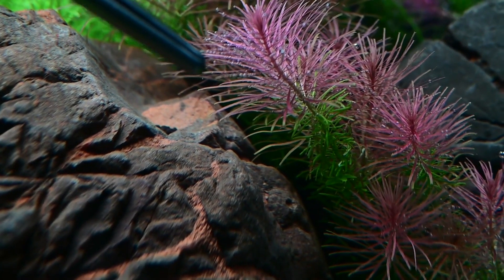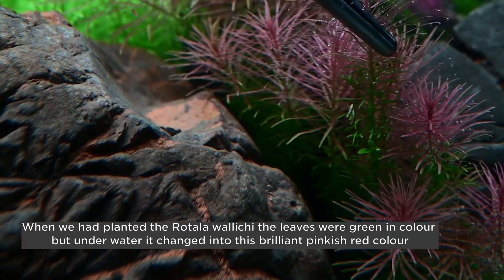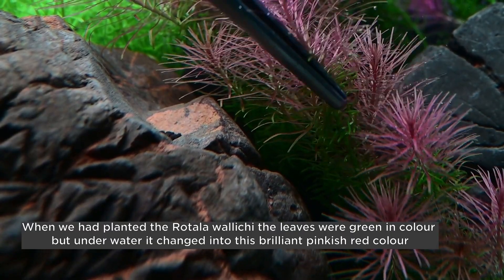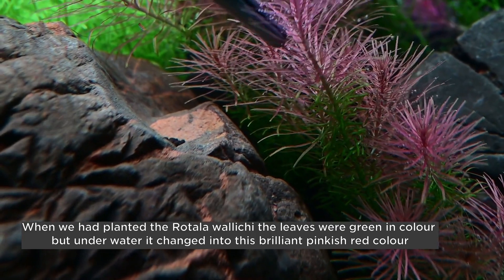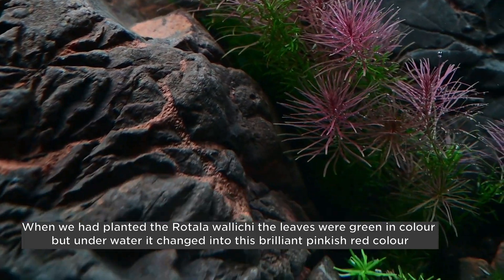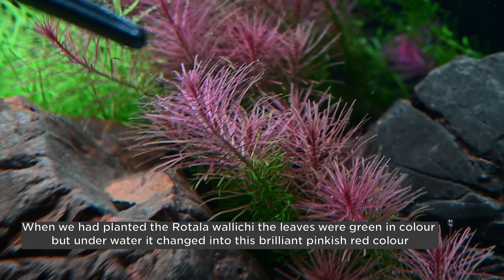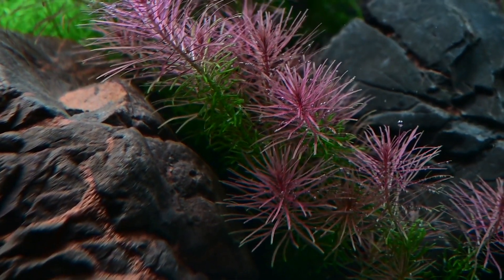Above water, the plants show a different property; underwater, they show a different property. It's so clear with this Rotala Wallichii. You can see the above-water leaf — the immersed leaves — which is green, and you see how underwater it has transformed into red. There is a big chemistry happening here. Maybe in some other video we will cover why this transformation happens, but we just wanted to document it and show it to our viewers.